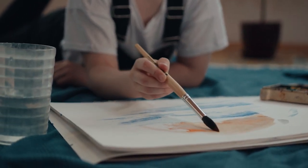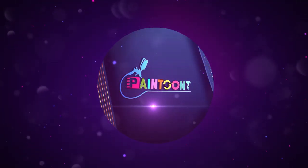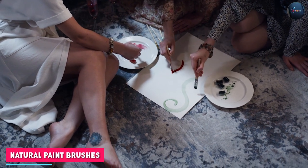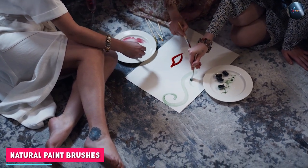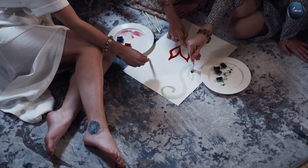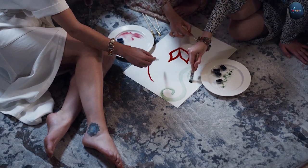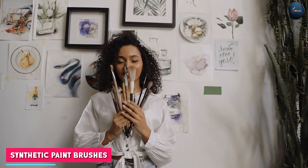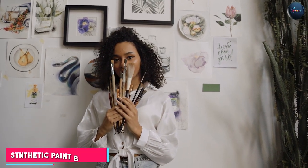Natural paint brushes are made from animal hair, including horse hair, hog hair, and sable. These types of brushes have been used for centuries and are known for their ability to hold a lot of paint, making them ideal for large-scale painting projects.